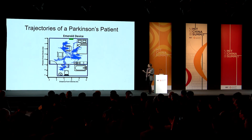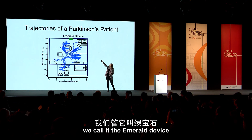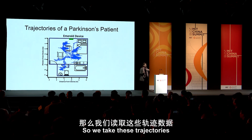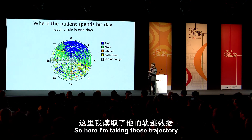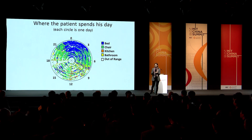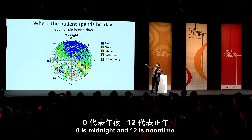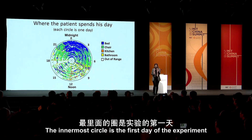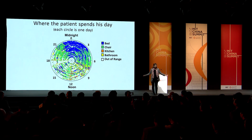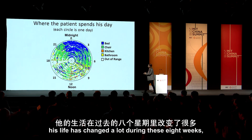We deployed with multiple patients — let me show you results from our Parkinson's patients. You see the Emerald device up there. What you see here is two hours of trajectory from this patient. We take these trajectories and plot them on a graph of what the patient was doing. Every circle is 24 hours — zero is midnight, 12 is noon. The innermost circle is the first day of the experiment, the outermost circle is the last day. This is eight weeks in the life of this Parkinson's patient.